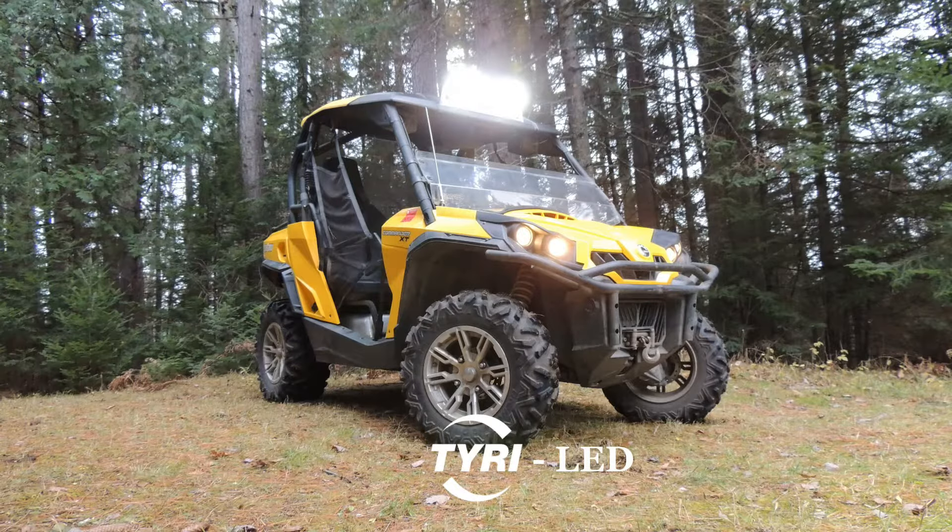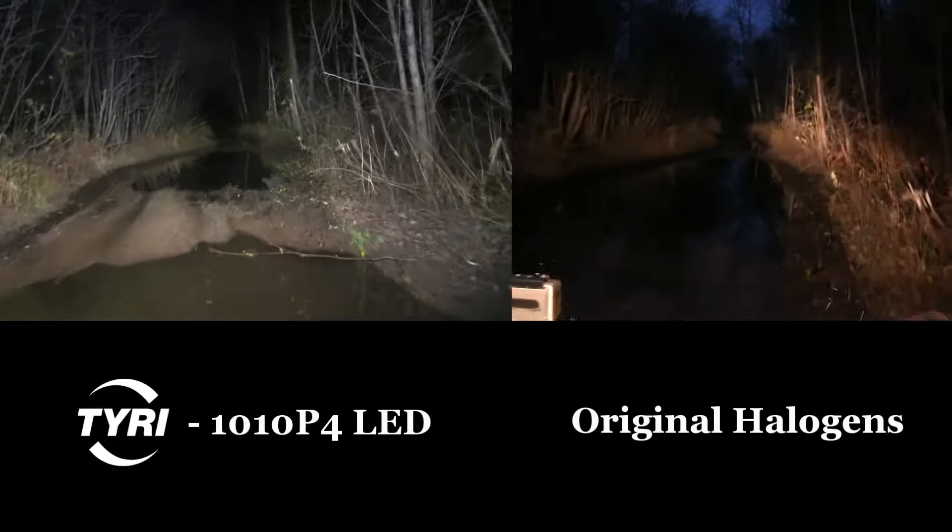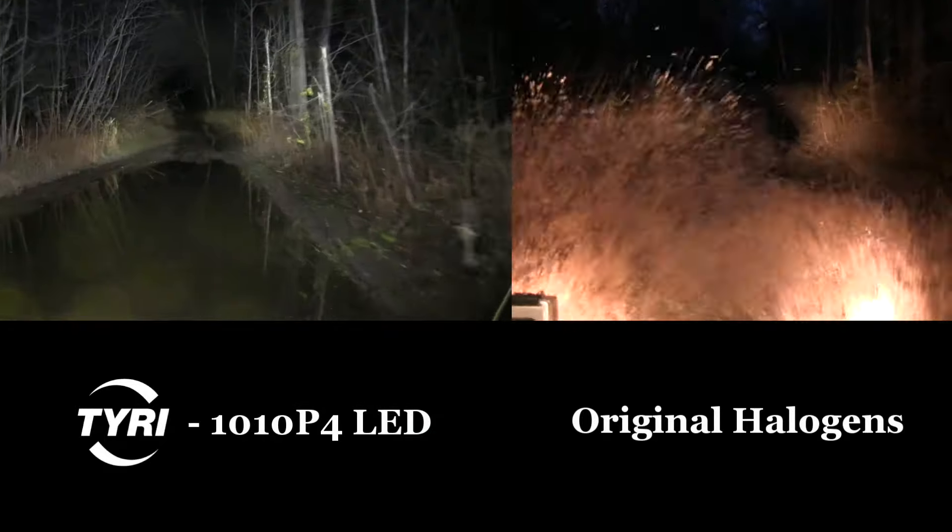we replaced this side-by-side ATV's existing halogen lighting with four Tyree 1010 P4 LEDs, producing 16,000 effective lumens of light.